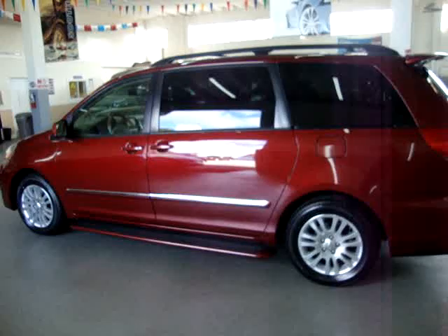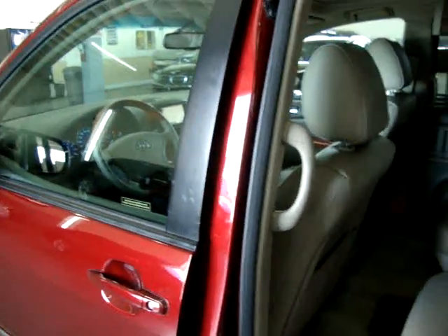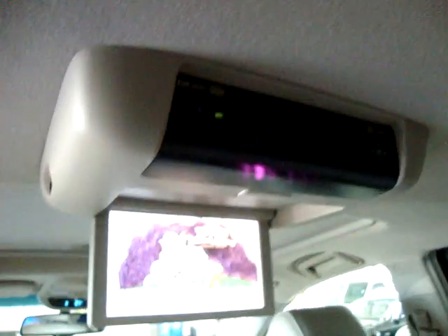Let's go ahead and get inside of the car and get it started — it's actually already running. Let's go ahead and show you the DVD player right now. Now it's ready to play. You just hit the play button up here. There we go. It will get going in just a second.